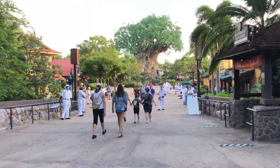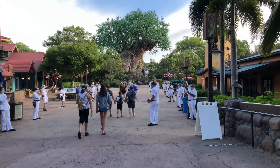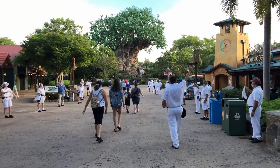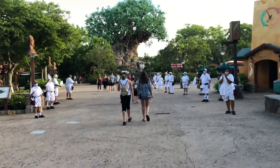Good morning everybody! The musketeers are here. We're heading to Pandora — welcome to Disney's Animal Kingdom!